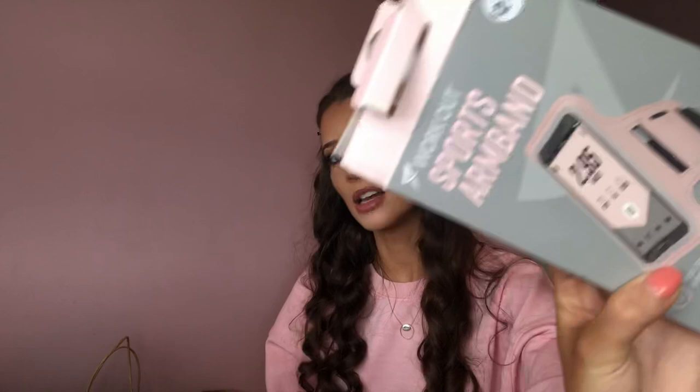I got this pink sports phone armband because I've been going on runs and I hate carrying my phone. It's pink, and you can actually still use your phone through it — you just strap it to your arm. I've literally needed one of these for ages and just spotted it as I was about to check out. It was two pound fifty.